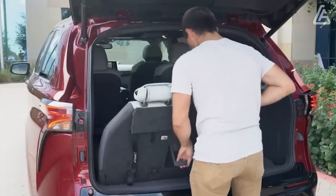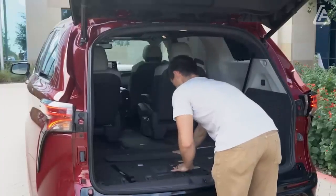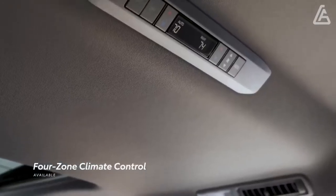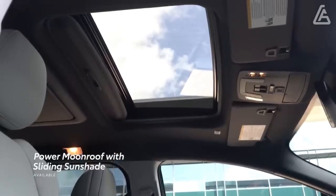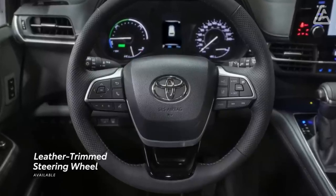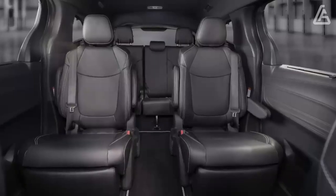Unlike the Odyssey and the Pacifica Hybrid, the Sienna's second-row seats are not removable. However, the optional second-row captain's seats can slide forward and back a total of 25 inches to help provide maximum legroom for rear-seat riders or to open as much cargo space as possible behind the second row.